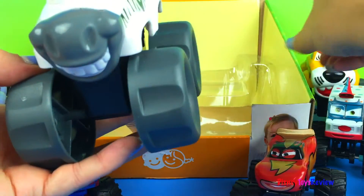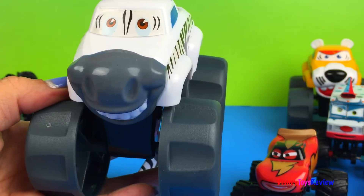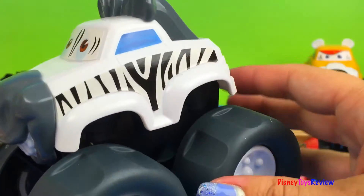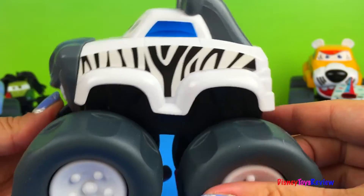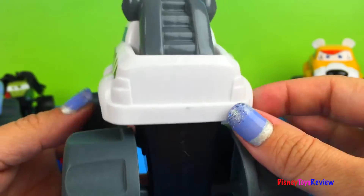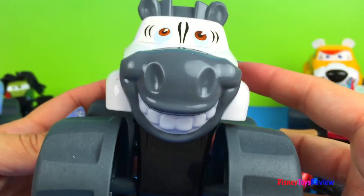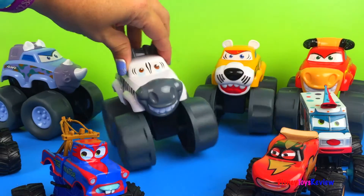Let's take out our last one. Does anyone know what this one is? Can you tell? The black and white stripes should give you a hint. It's a zebra — a zebra monster truck. He looks very happy, doesn't he? Look at the animal wheels.